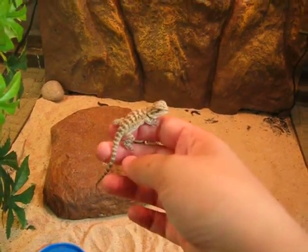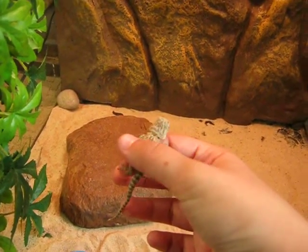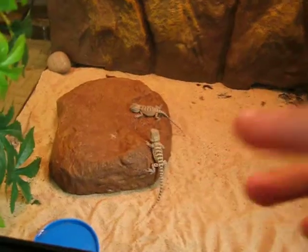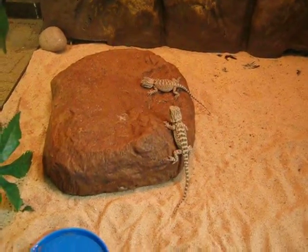We put some water and food in in case they're hungry. I'm very happy that they've hatched — we didn't think they were going to.